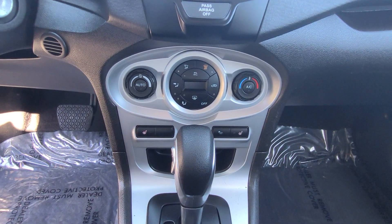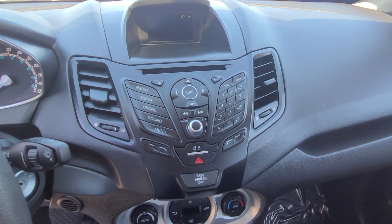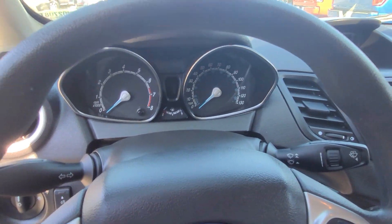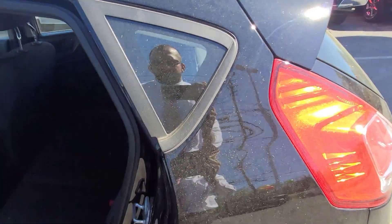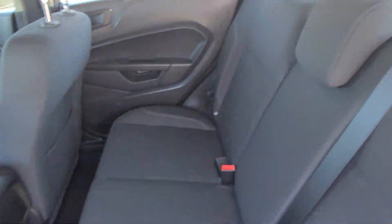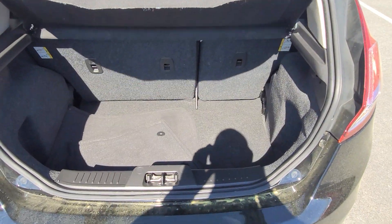Heated seats right here for you — nice controls and buttons, easy to read instrument cluster. It's only got 60,000 miles, very clean and very well maintained. Come along the inside — it's hard to see because of the shadows — and last but not least we come along the back, it's got plenty of cargo space in the trunk.